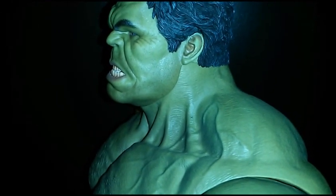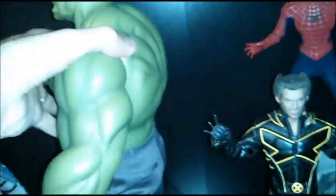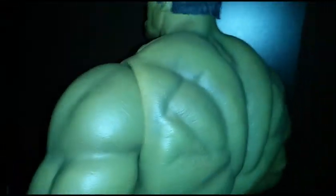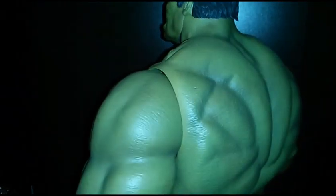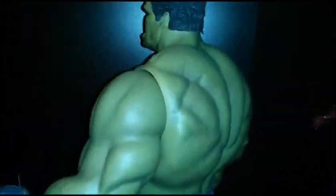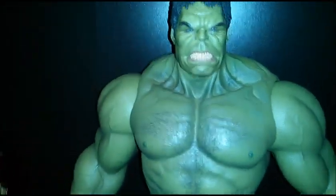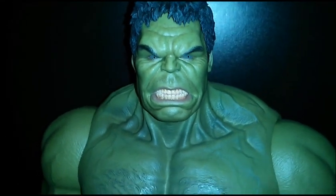I'm definitely in for a Bruce Banner when they get around to releasing him. There's not a lot to go into detail-wise — obviously he doesn't come with anything except the extra hands. But the detail is there in the sculpt and the paint, and the weight and engineering that went into it definitely shows off in the final product.